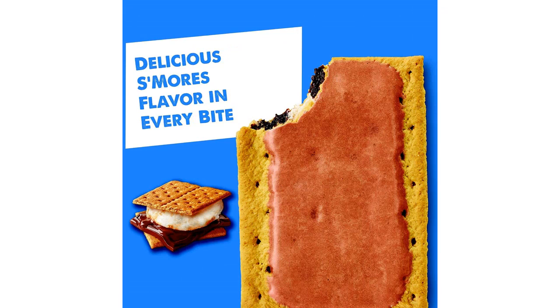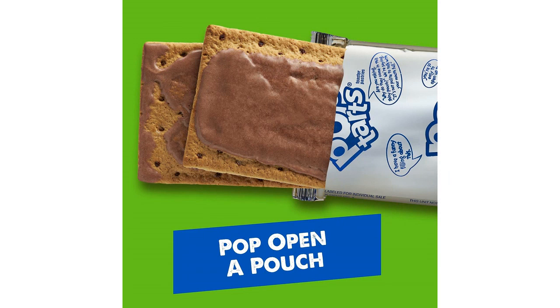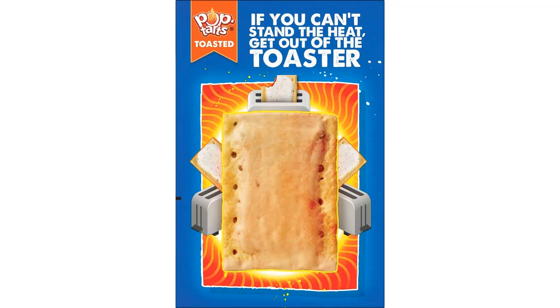Another great thing about these Pop-Tarts is that they come in a pack of 64, so they last for a long time. This is perfect for stocking up and ensuring that I always have a delicious breakfast option on hand. They are also individually wrapped, which makes them convenient for on-the-go snacking.